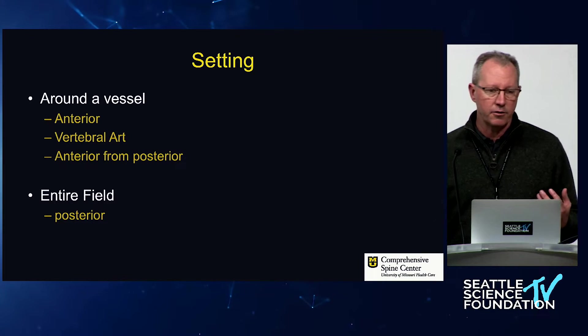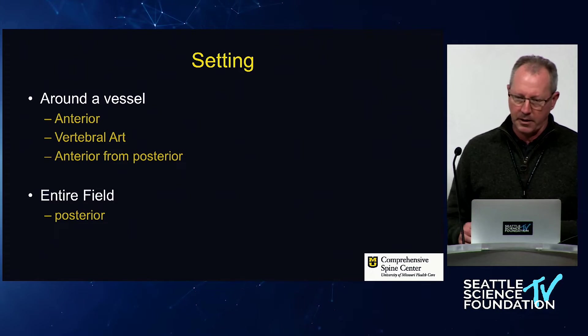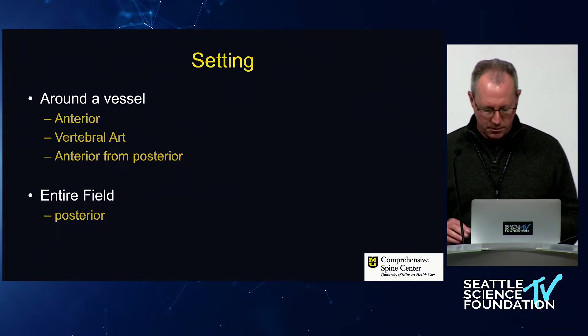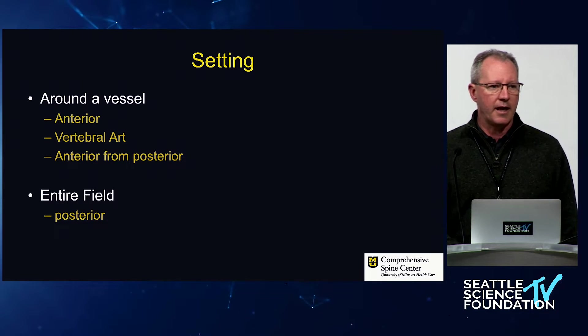The old joke is: what should you do with runaway bleeding? First, take your own pulse. You've probably heard that — there's some truth to it. You have to be able to compartmentalize and be like an aviator with a checklist. There are a few different settings where you can encounter runaway bleeding, and I'll talk about each of these quickly.